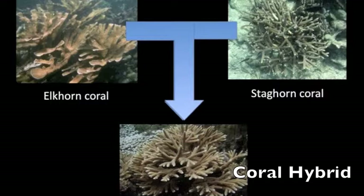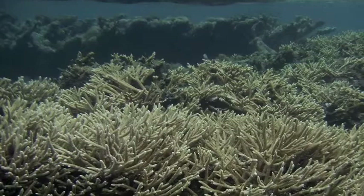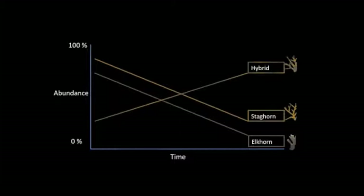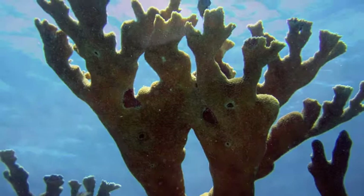But in the case of the elkhorn and staghorn corals, the hybrid of the two species is pretty common, and appears to be becoming more abundant, while both parental species are becoming more scarce. If you look at coral fossils, you don't see any evidence of the hybrid, and it has only been in the past 10 years that hybrid populations appear to be growing, while the parental species are declining.